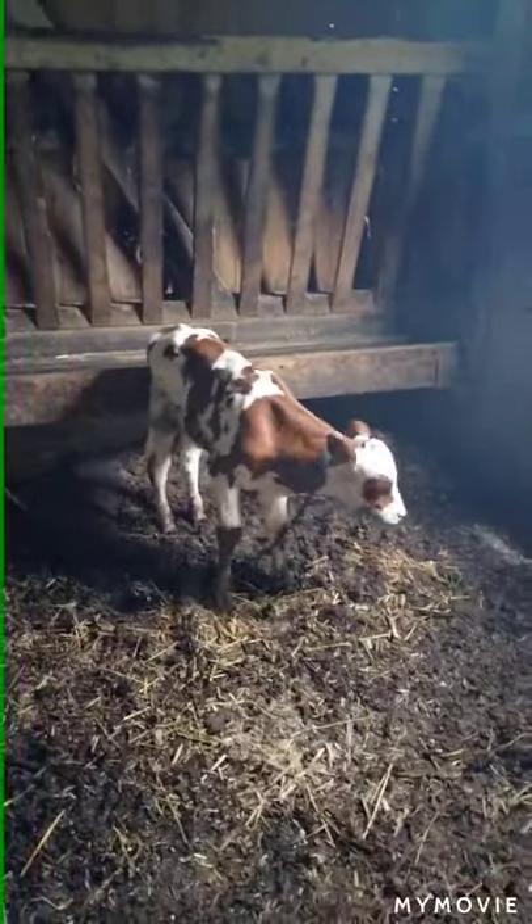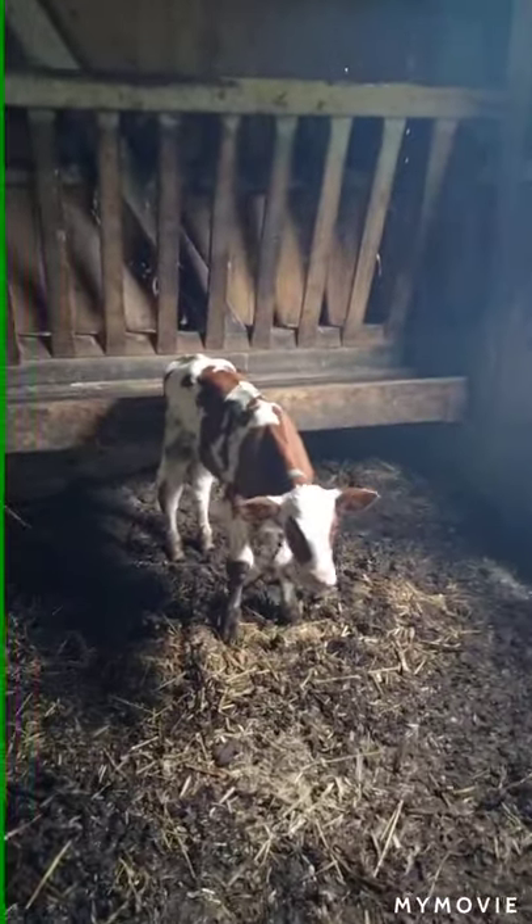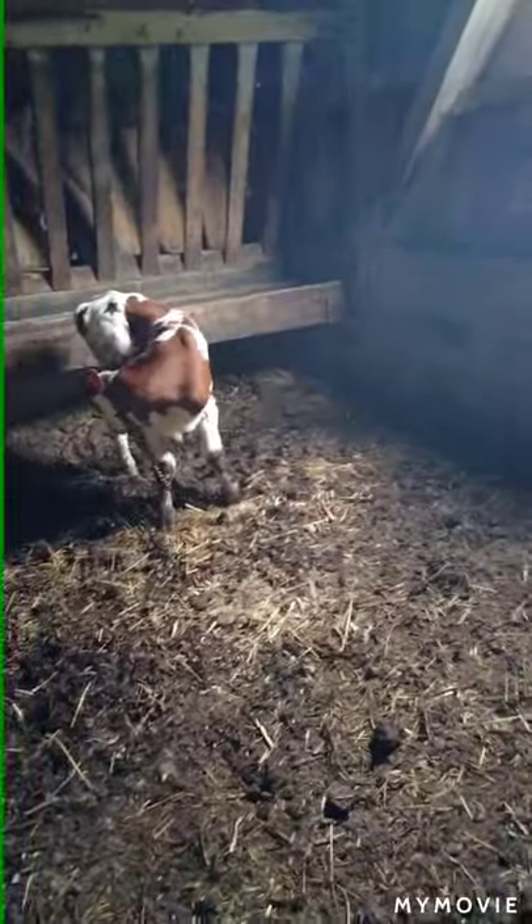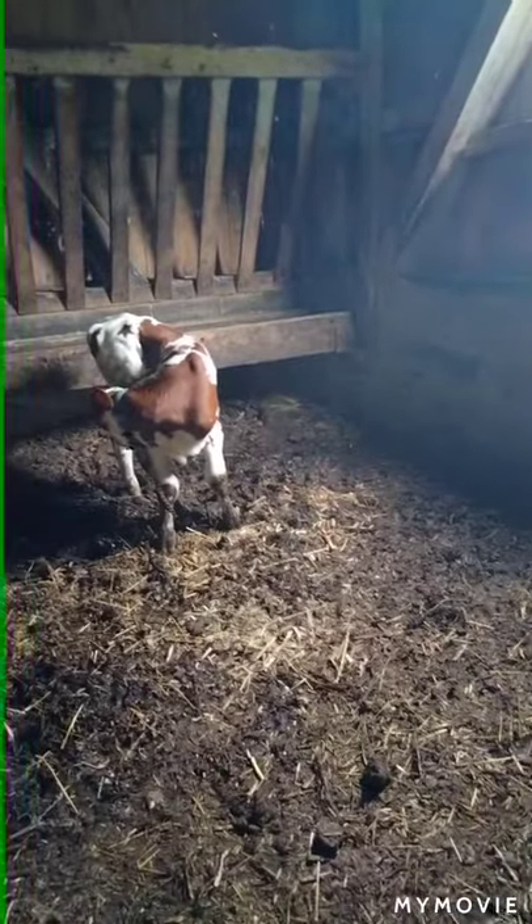These are the red Holsteins. Look at the face — look how he's got the red on either side and the white in the middle. The brownest red on that one is really cool.